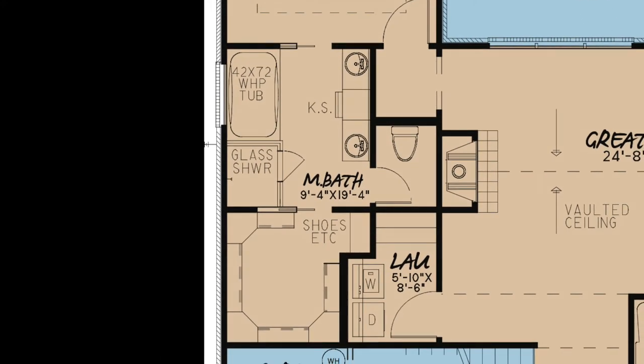The master bath features a double vanity with knee space in between, a walk-in glass shower, a whirlpool tub, a private toilet room, and a massive walk-in closet with shoe shelves.